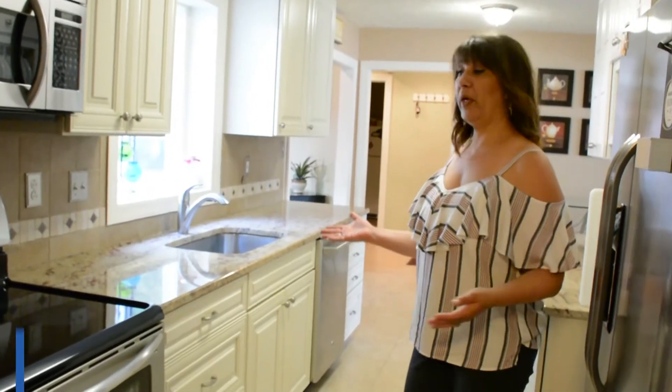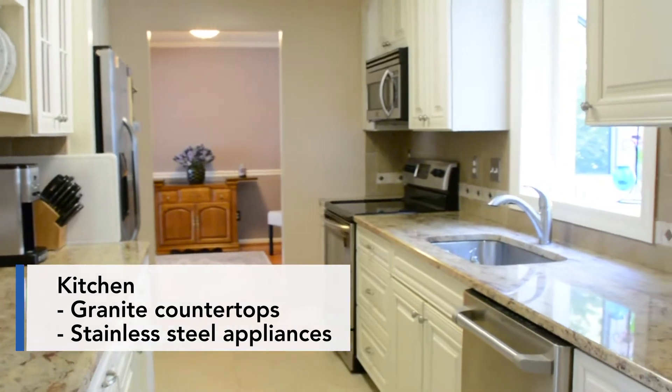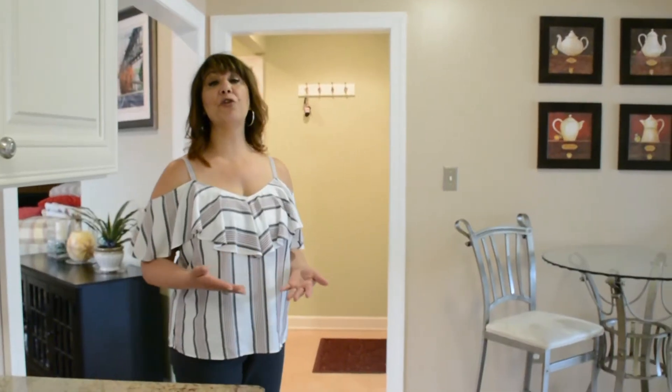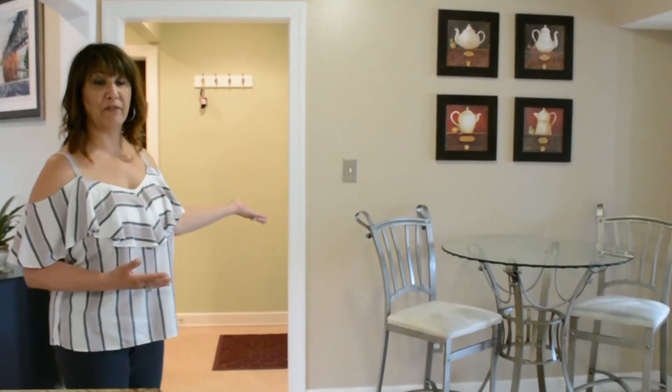Look at this gorgeous kitchen. We have granite countertops, stainless steel appliances, and an open cabinet concept. As you can see, this galley style kitchen opens up into a lovely eating area.